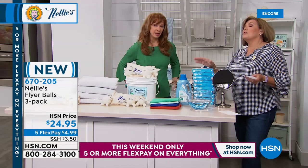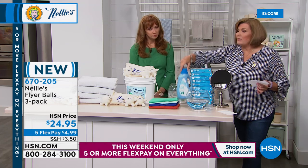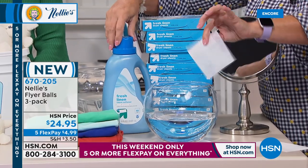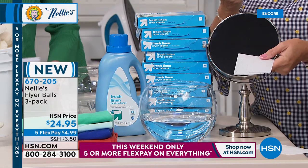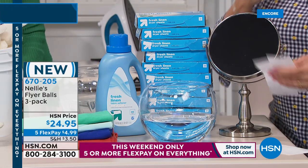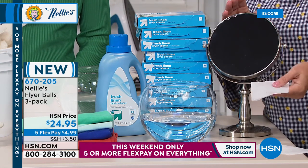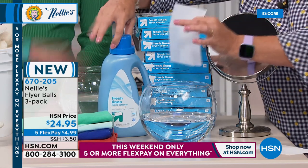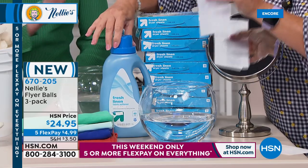First of all, fabric softener is one of the most toxic things you have in your house — whether it's the jug of liquid or the dryer sheets. What's in the jug is the same stuff that's on the dryer sheet, just a different delivery method. It releases VOCs — volatile organic compounds — and aerosolizes into the air you breathe. It coats your fibers, fabrics, clothing, underwear, blankets — everything — in petroleum products.